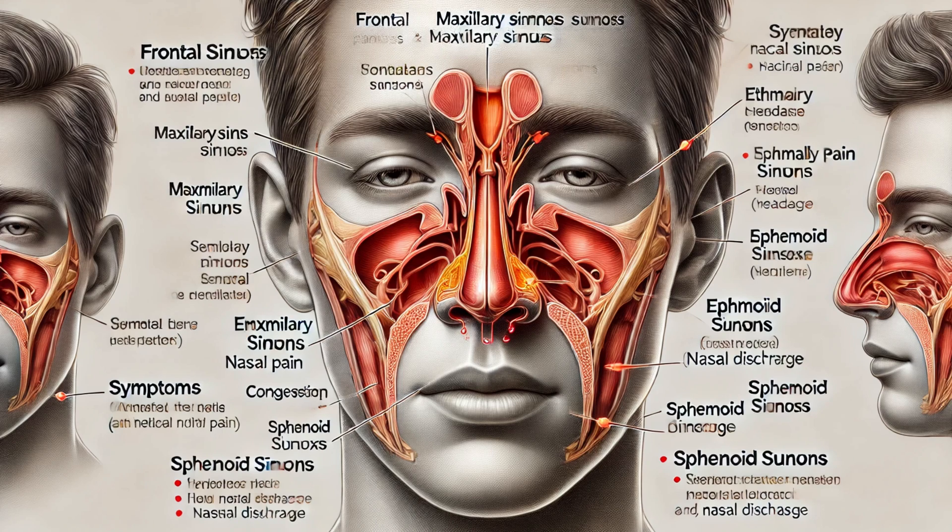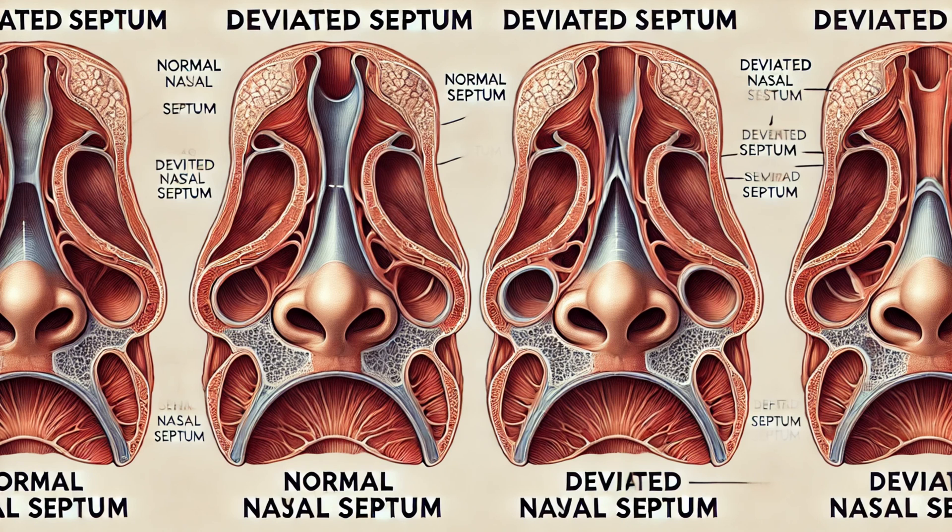Like any part of the body, the nasal cavity can sometimes face issues. Common conditions include rhinitis — inflammation of the nasal mucosa, often caused by allergies or infections. Sinusitis is the inflammation of the paranasal sinuses, leading to congestion, pain, and sometimes infection. Then there's the deviated septum, a condition where the nasal septum is displaced, making one nasal passage smaller than the other, which can lead to breathing difficulties and may require surgical correction.